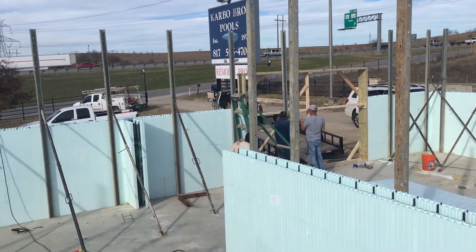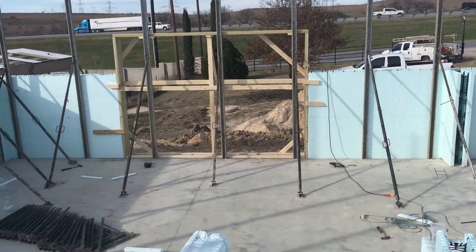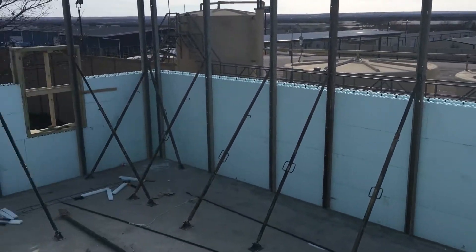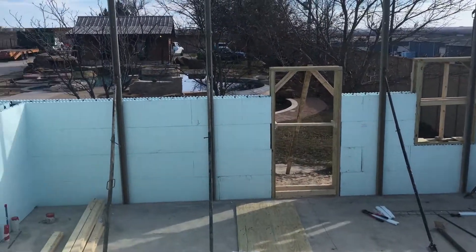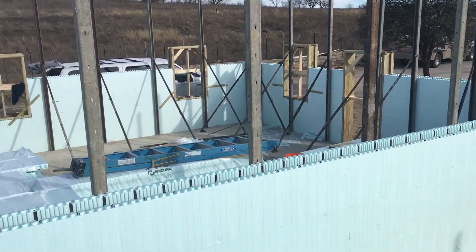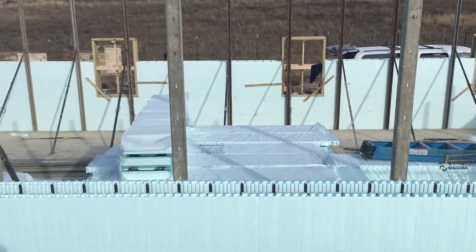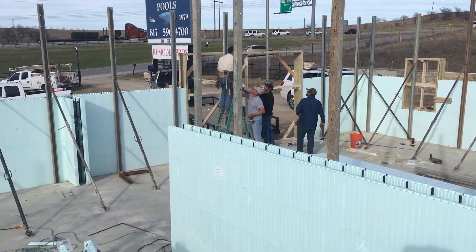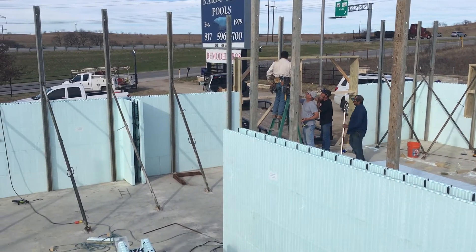It's 4 o'clock, we haven't put up a lot of block in the last hour. Most of the bracing is up, most of the openings are all in. Still got to put the turnbuckles on this center wall here. Probably got about two hours to go or so.